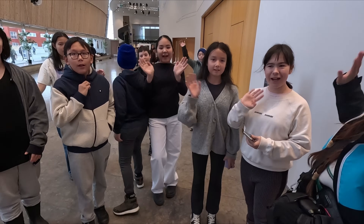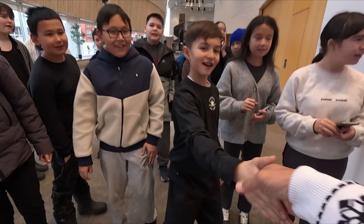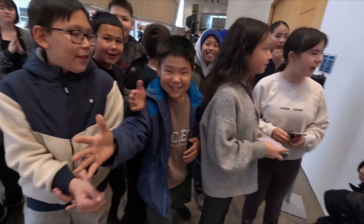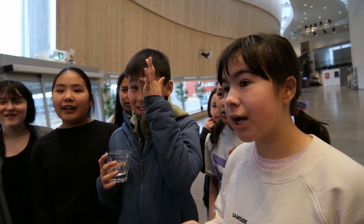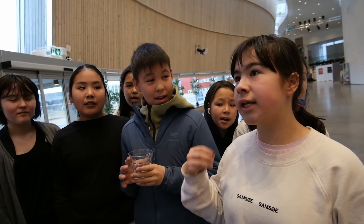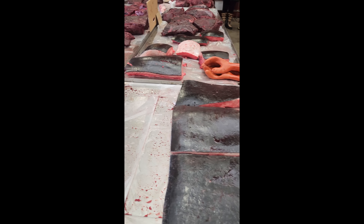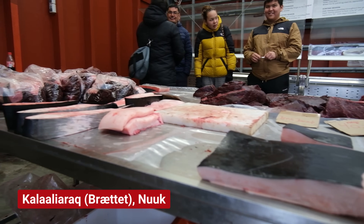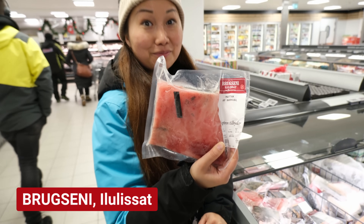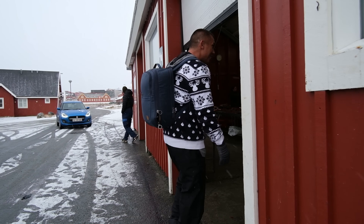Greenlandic is the official language which all children learn in addition to Danish and English. The kids are friendly and proud of their culture, eager to recommend Greenlandic dishes. They told us about matthek — raw, well-skinned reindeer — and also raw whale skin, which is a delicacy in Greenlandic culture. Matthek can be found at the fresh fish market where hunters and fishermen sell their meat to locals, and we also found both frozen and fresh matthek in the grocery store.